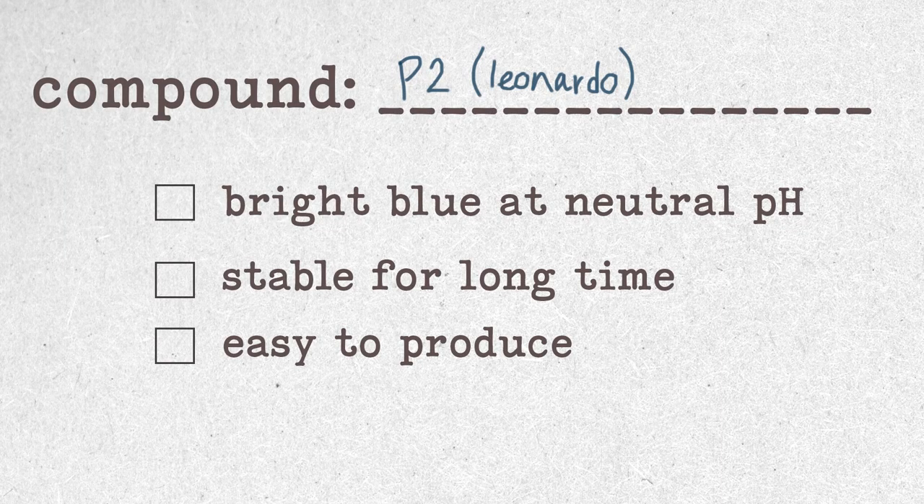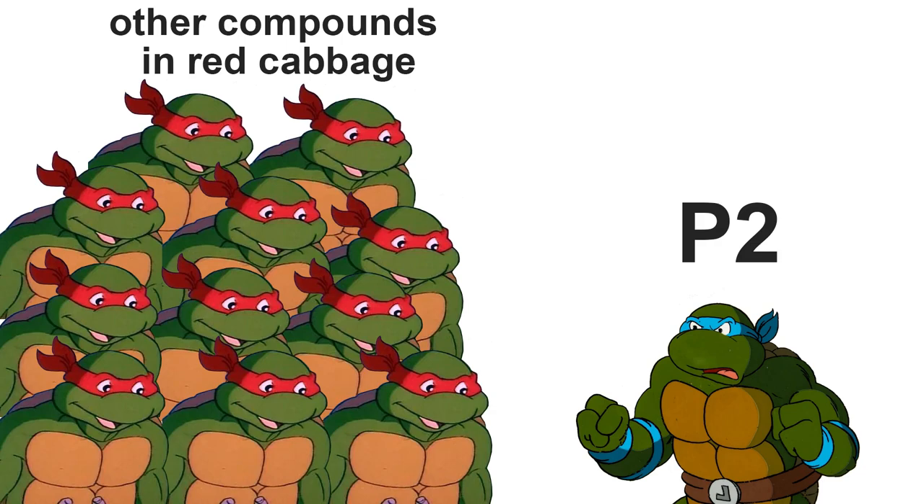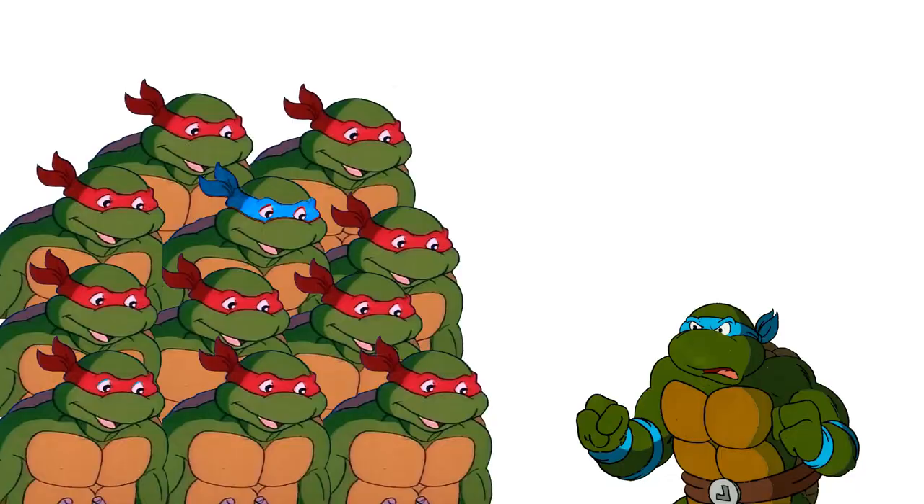While the stabilized dye, Leonardo, looks perfectly cyan at neutral pH and it can last a pretty long time, it's relatively hard to produce since it's not one of the main components of the red cabbage dye. Red cabbage actually contains a lot more of the molecules that shift its color toward purple, which we can see in the color of the cabbage itself. So if just the rare Leonardos of the red cabbage dye were used, it would take a lot of cabbage to color anything blue.